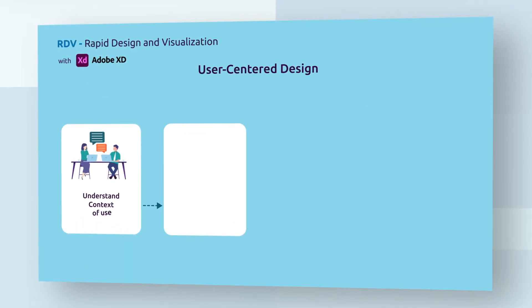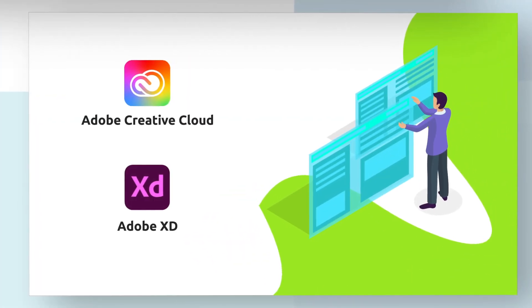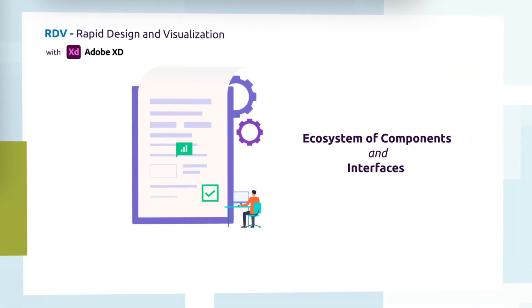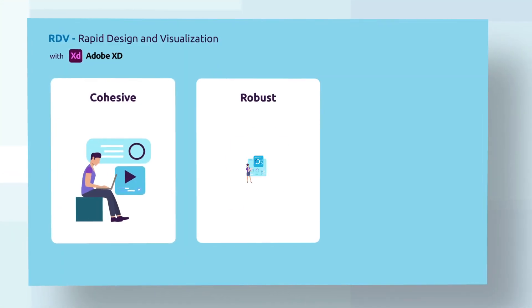RDV leverages the scientific framework of user-centered design principles. We leveraged Adobe XD, part of Adobe Creative Cloud, and XD made it possible for us to quickly build an ecosystem of reusable components and interfaces that are cohesive, robust, and customizable. We call this a design system.